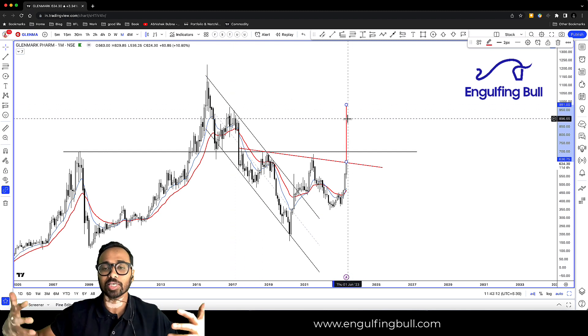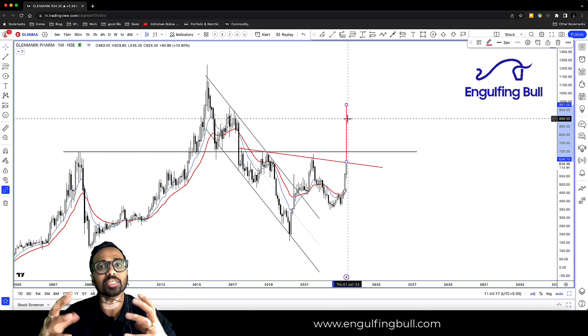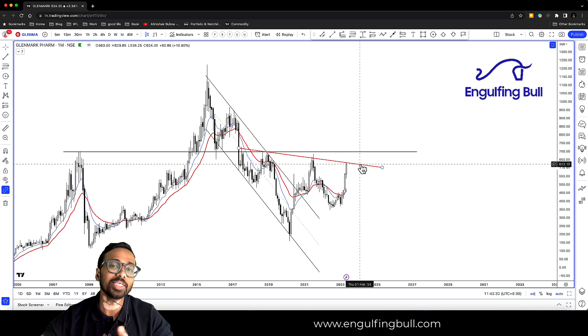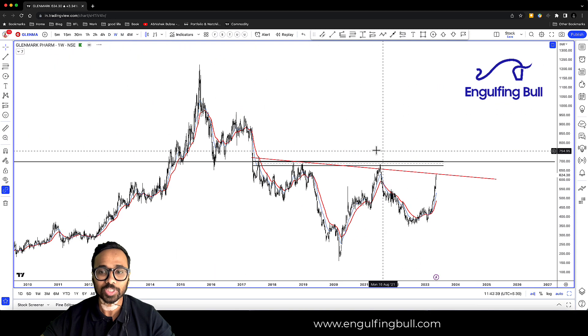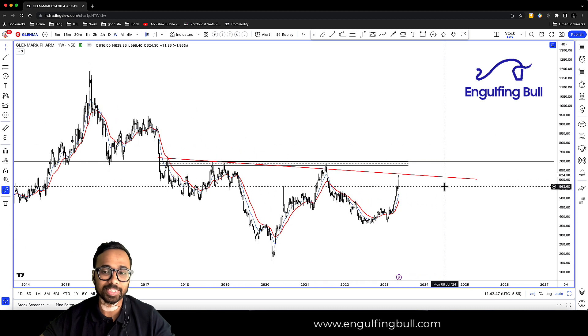तो यह technical setup में सारे systems, सारे indicators, सारे patterns, आपको एक ही चीज़ बोलते हैं — तभी वो एक अच्छा setup होता है। यह जानना बहुत ज़रूरी है कि क्या हमारे सब चीज़ों के through probability है इसका ऊपर जाने का। अगर है, तो कहाँ हम re-entry ले सकते हैं। जैसे कि यह एक range है जहाँ पर resistance हमेशा लिया है — या तो आप wait करो इसका breakout का, या तो wait करो इस head and shoulder के breakout का, और आप entry ले सकते हैं।